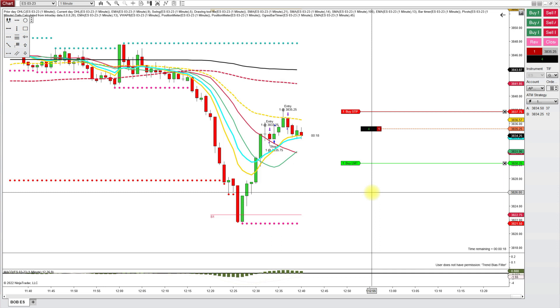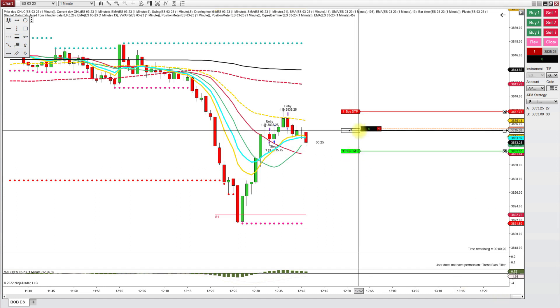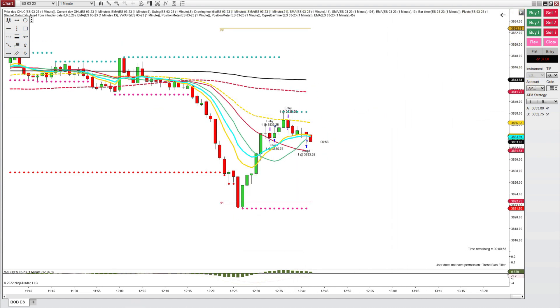I have sped it up. This is definitely a trade where I probably would have needed to just step away from the computer rather than watching it. Here we go for a nice drop, and as soon as it starts doing that, look what I do — I start chasing price downward and stop myself out, and of course price continues downward.